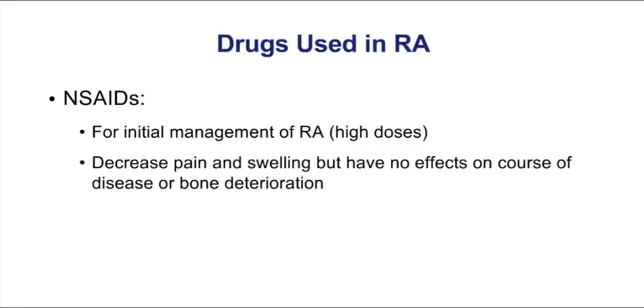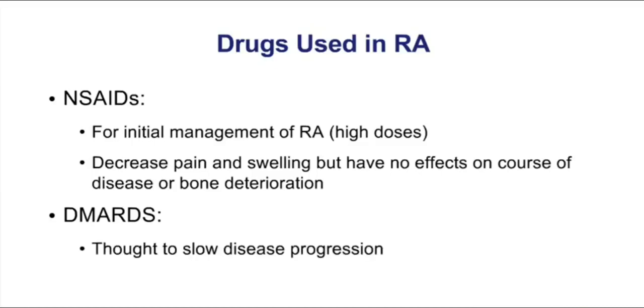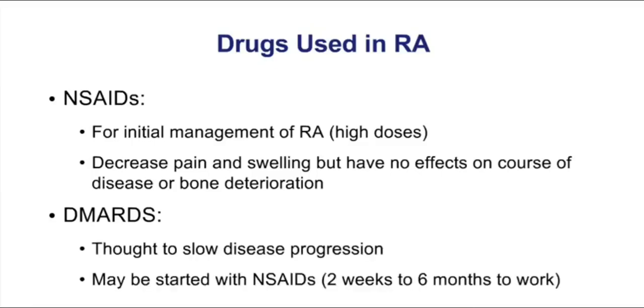So commonly, we combine an NSAID with a second drug called a DMARD — a disease-modifying anti-rheumatic drug. These are drugs that slow the progression of the disease, and they're commonly started with NSAIDs because they have a slow onset of two weeks or up to six months before they start to work. Think about the purpose of each type of drug: is it pain and swelling? That's an NSAID. Or is it slowing the disease progression? That, of course, would be a DMARD.